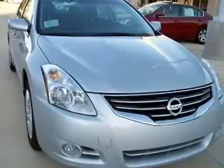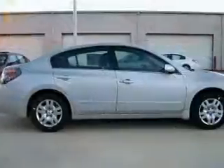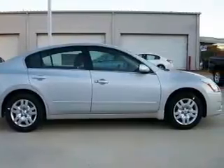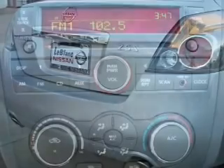Brake safely with the anti-lock braking system. Plus enjoy these notable features that are included in this vehicle: air conditioning, power door locks, power windows, power steering, cruise control, power mirrors, an alarm system, an AM FM stereo with a CD player, and an adjustable tilt steering wheel.